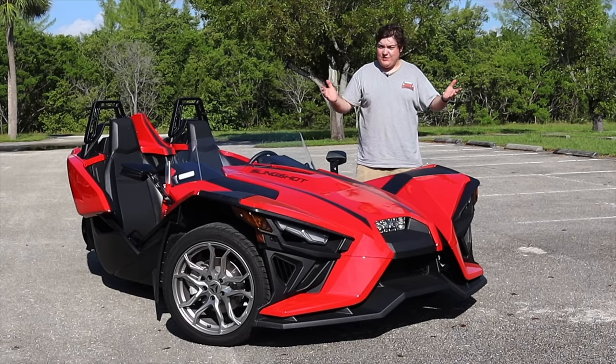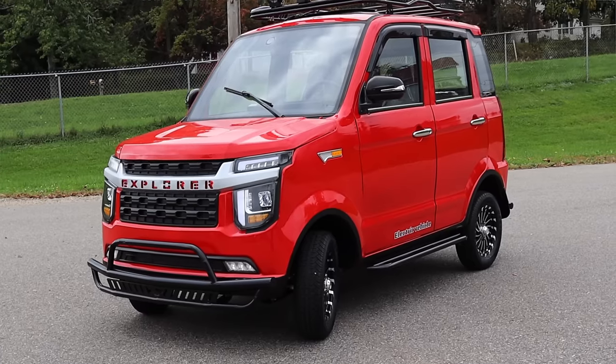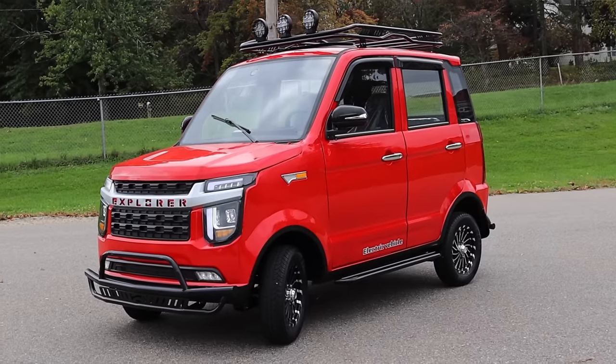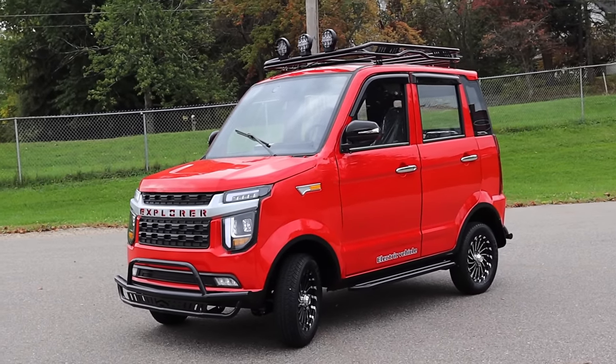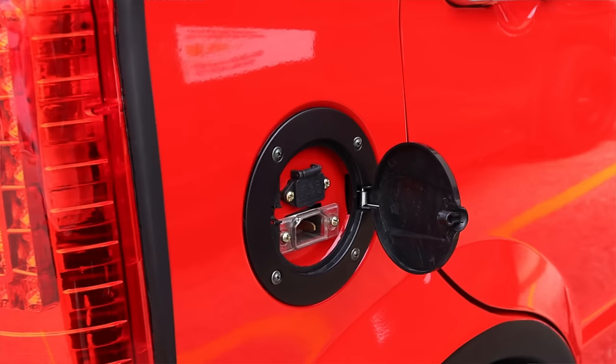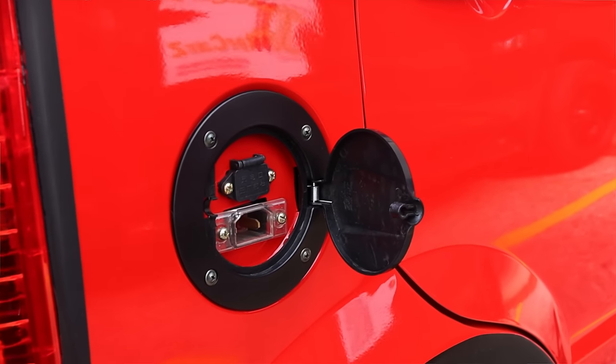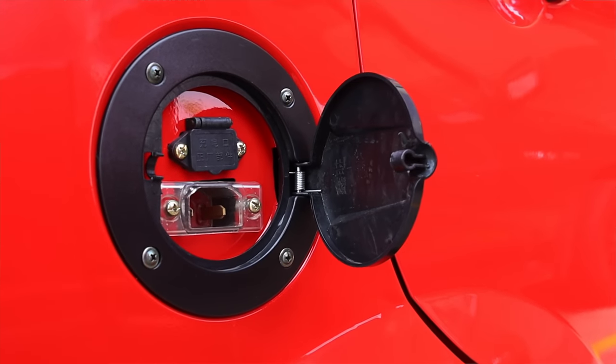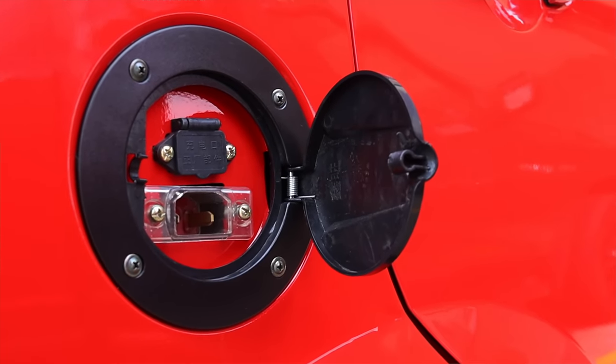Thank you to all the sponsors of this video, but let's get on with it. Let's get back to that all-electric drivetrain. Power-wise, it makes like 5 horsepower maybe, but you can go between 80 and 100 miles per charge, and you can charge them on a 110-volt outlet, which will take several hours, but it's doable.